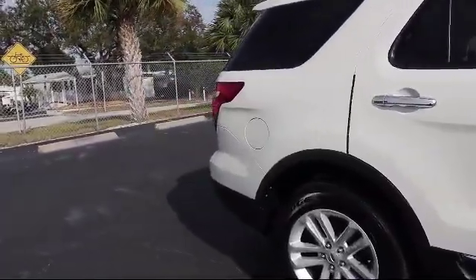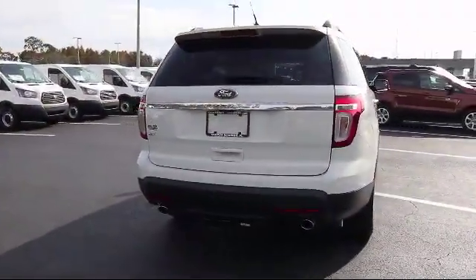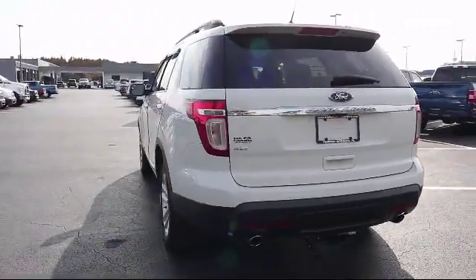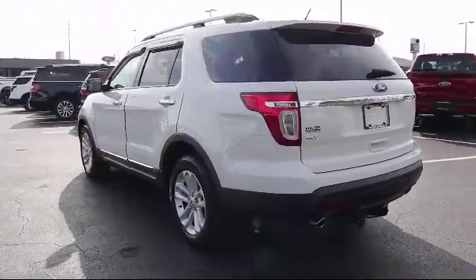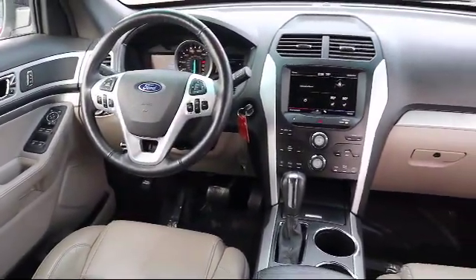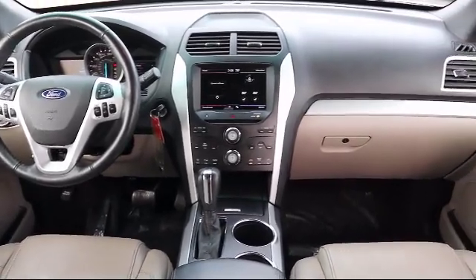It has less than 65,000 miles on the odometer. Family owned and operated since 1964, three generations of Flammers continue to provide outstanding sales and service to our community through our new and loyal customers like you.